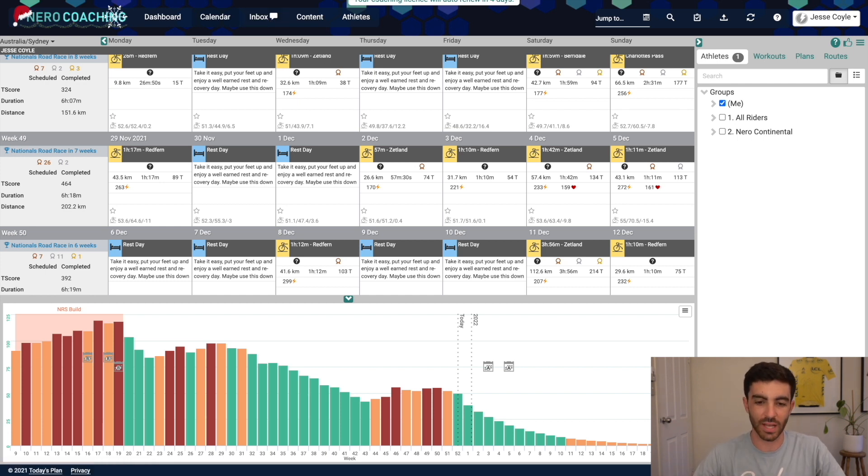There's other stuff that's also been useful, like the athlete management side of things. Just a lot of things that Today's Plan has really helped me with this year as my coaching business has grown. My coaching work life would be a lot more difficult without those efficiency tools they have available.